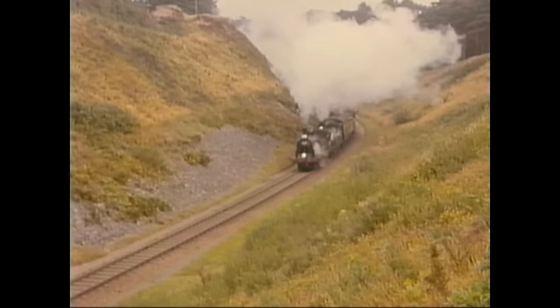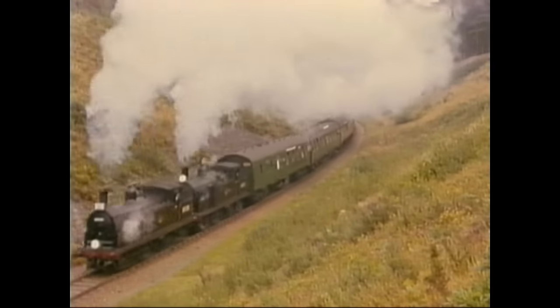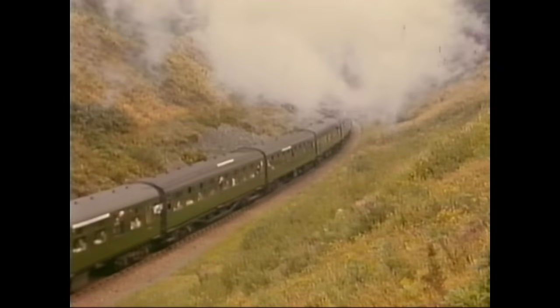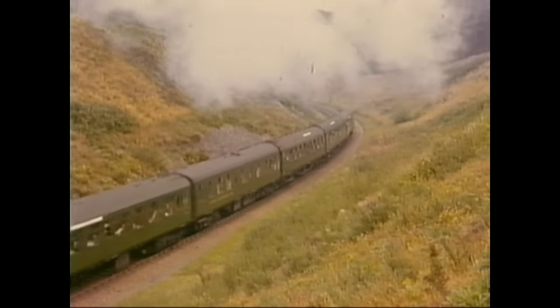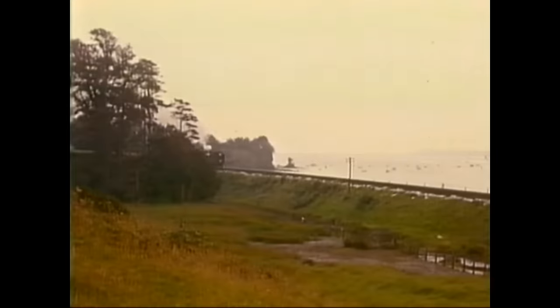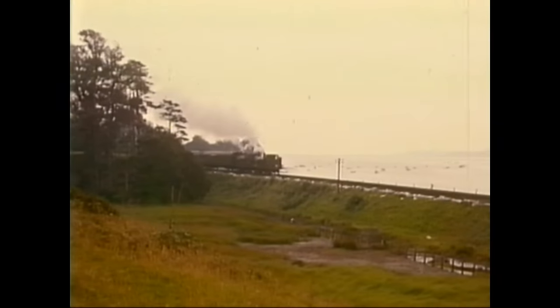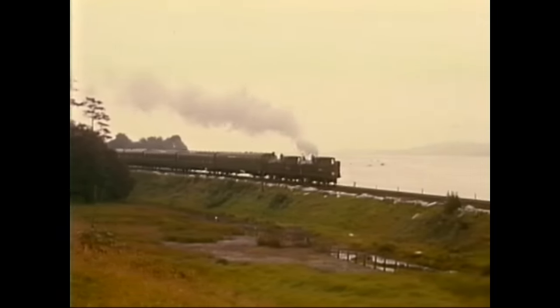Having got ahead of the train, Ivo next filmed the special here in this deep cutting, climbing away from Budleigh Salterton towards Exmouth, where the locomotives had to run round for the next leg of the journey back to the main line at Exeter. This enabled Ivo to leapfrog ahead again, and at Lower Lympstone he filmed the special running alongside the Exe Estuary — a line still in use today, but not unfortunately providing us with sights like this.